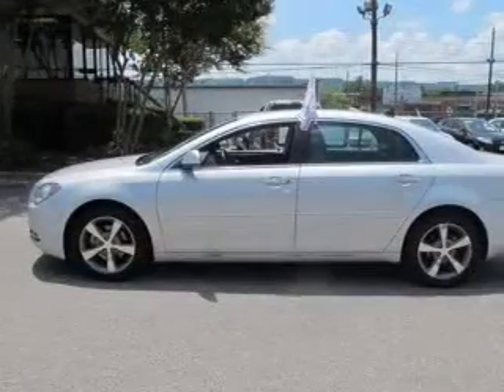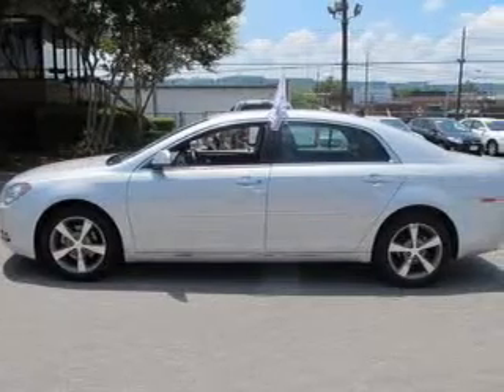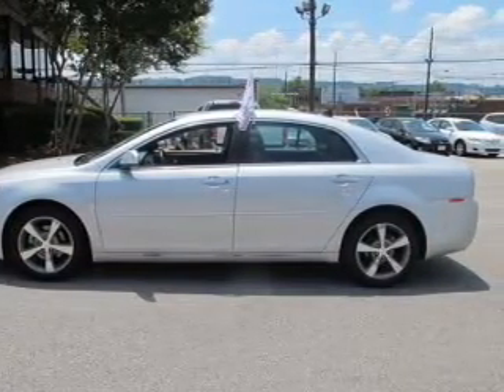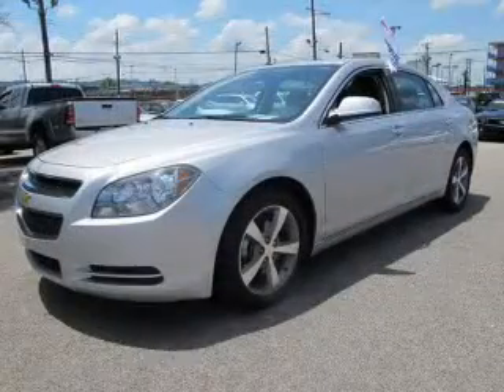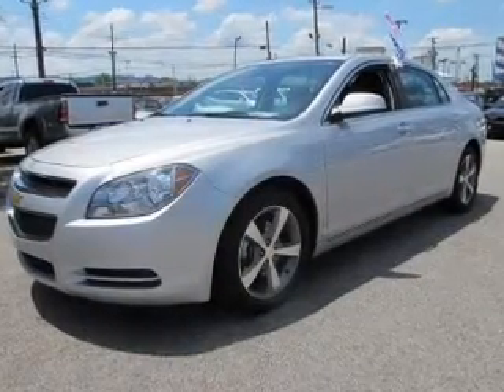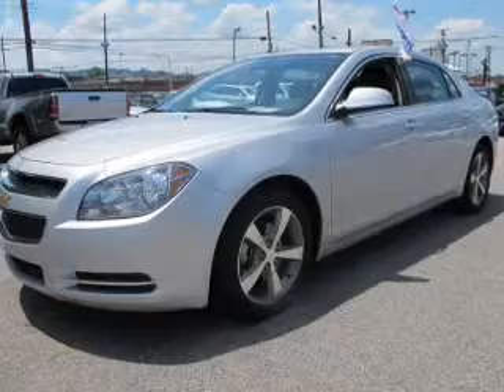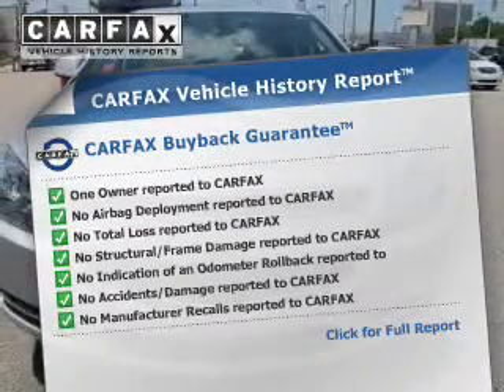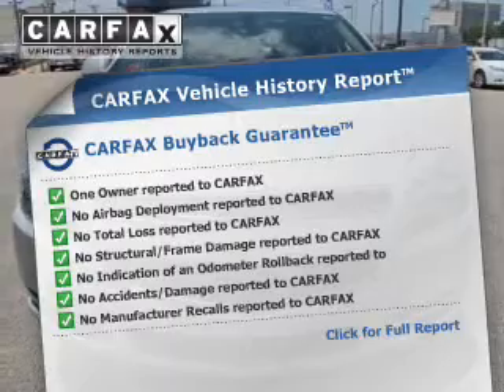The anti-lock braking system will help deliver you safely to your destination. Let the outside in with a power sunroof. There are so many things to remember in our busy lives — let your vehicle do some of the work for you with memory settings. This automobile comes with a Carfax report, which reduces your buying risk by providing the vehicle's history before you purchase.